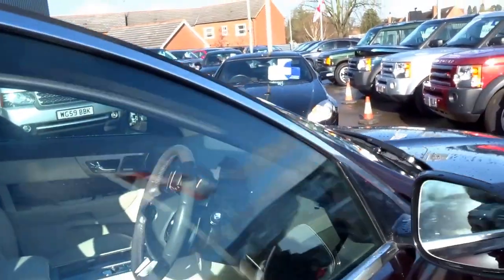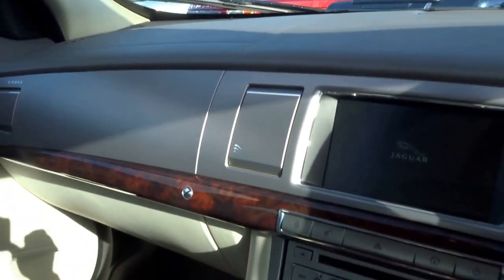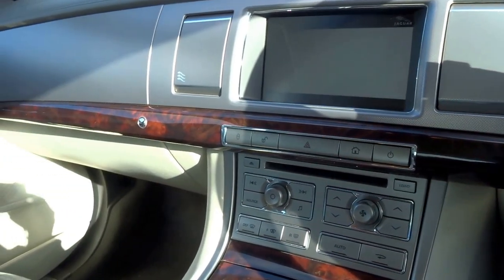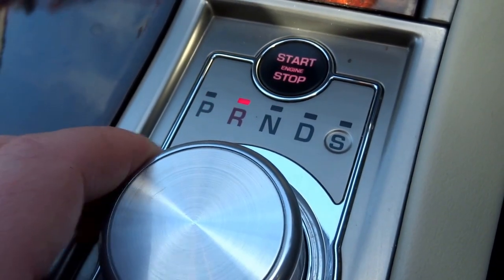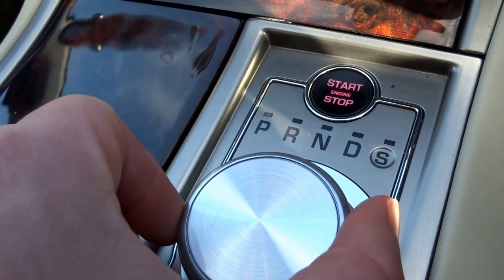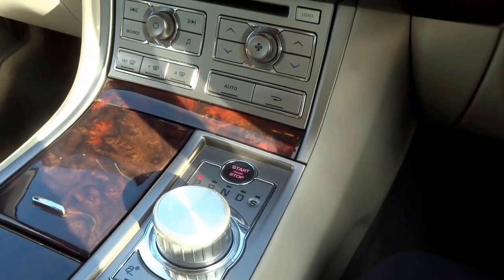Whilst I've got the key, let's sit inside and fire it up. One of my favourite things about the XF is the start sequence — the vents open and the gear selector rises up. It's a full automatic transmission with paddle shift, with park, reverse, neutral, drive, and sport dynamic mode, which transforms this car, tightens everything up and holds the gears for longer.